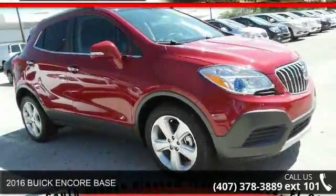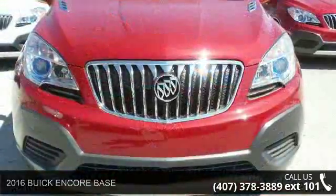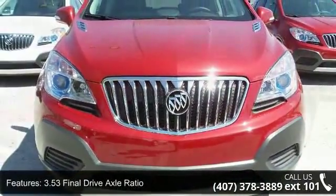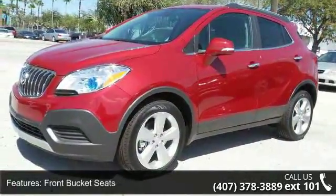Arrive in style with this 2016 Buick Encore base. If you are looking for an automobile with great features, look no further. This vehicle comes with a reliable 4-cylinder engine, connected to a smooth shifting automatic transmission.